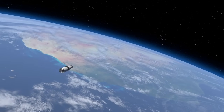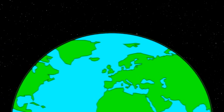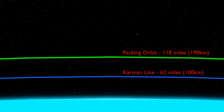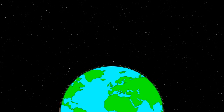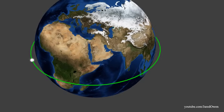Here we are in a parking orbit of 118 miles high. Just how high is that? Let's take a look. The Karman Line is generally considered to be the start of outer space. The International Space Station orbits here, and most satellites orbit between here and all the way out here. It's called a parking orbit because it's not high enough to stay in orbit for a long time, but we'll only be here for about two hours.